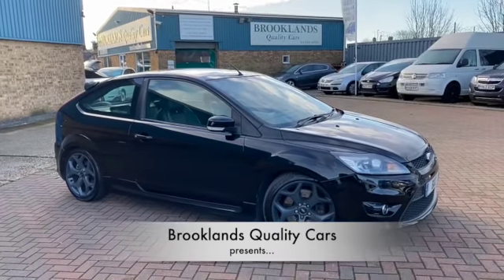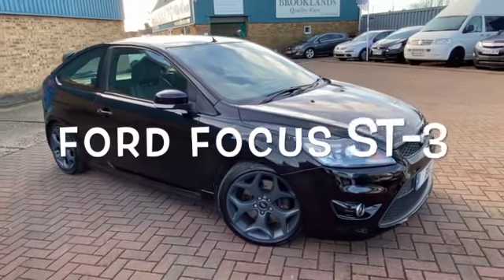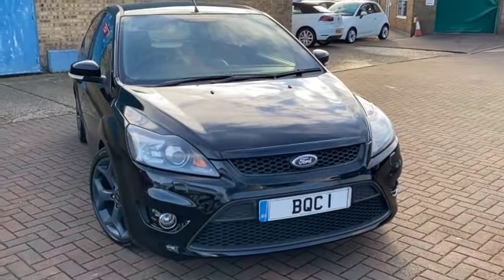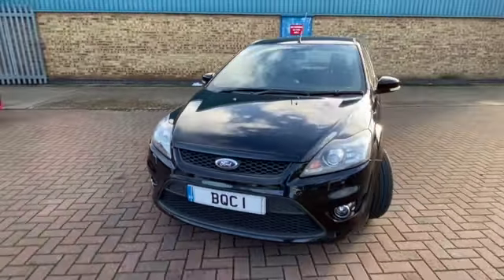Hi and welcome to Brooklyn's Quality Cars. I hope everybody stays safe. Today we've got a Ford Focus ST3 — this is a 2008 on an 08 plate. It's only done 65,000 miles and we've got it advertised today at £9,995. It's got fantastic service history.